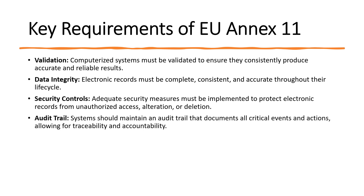Appropriate IT controls must be in place to protect against unauthorized access, which may include login credentials or biometric access. Next is audit trails — the system should maintain an audit trail that documents all critical events and actions, allowing for traceability and accountability. The audit trail should appropriately record each and every activity performed in the computerized system.